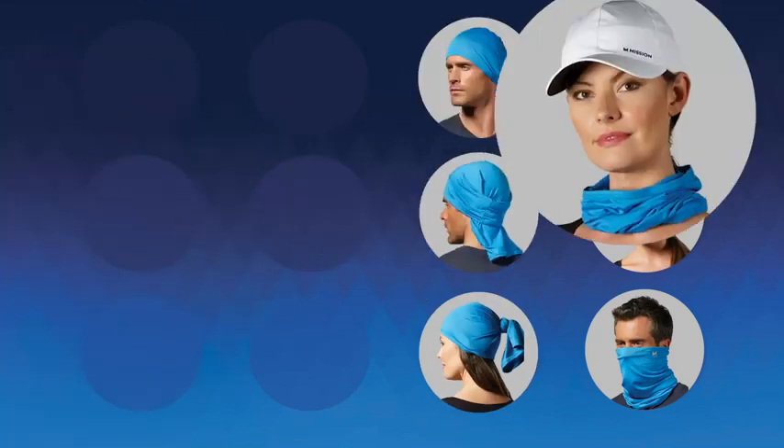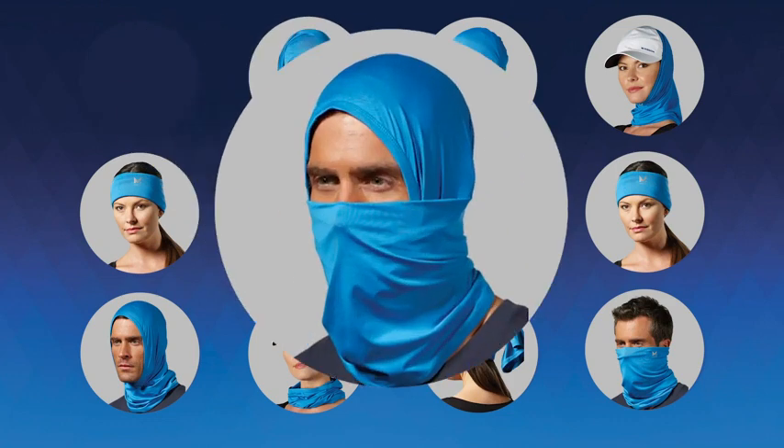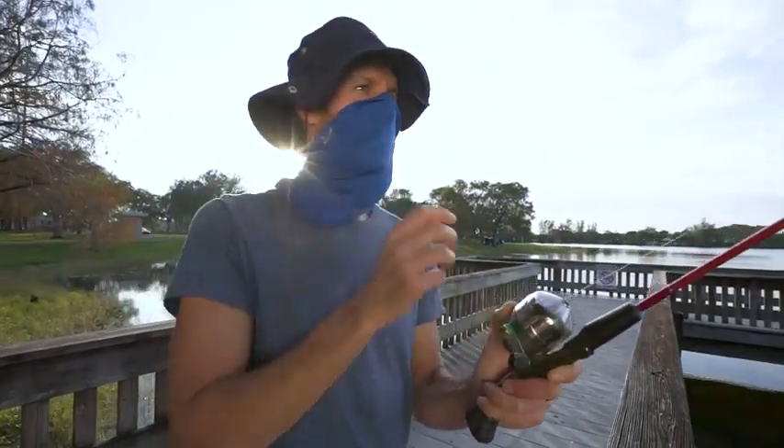With its versatile design, you can wear your Mission Cooling Gaiter 12 different ways. Try it as a face mask, hair wrap, or full head cover. No matter how you twist it, Mission's got you covered.